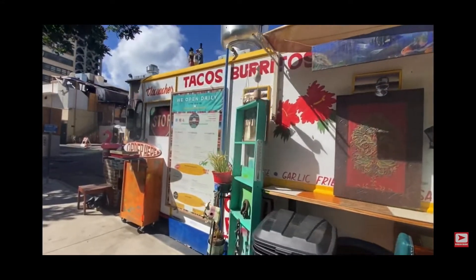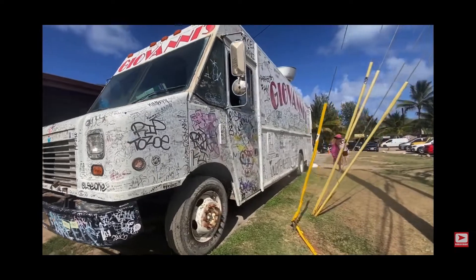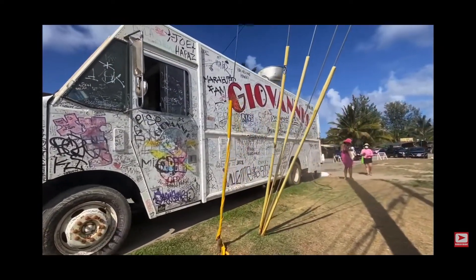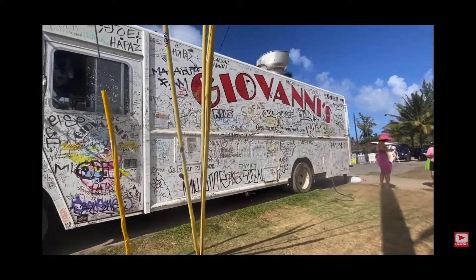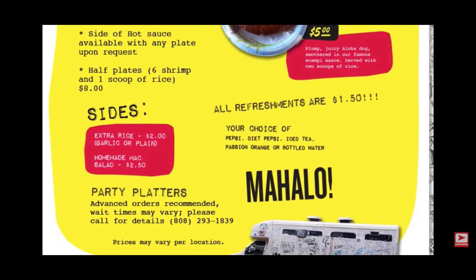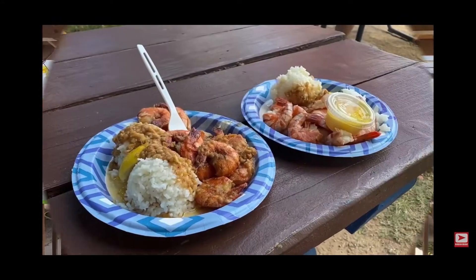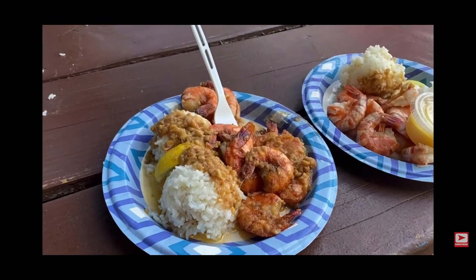Another popular spot for cheap eats and one of Dad's favorites here in Oahu is Jovani's Shrimp Truck. This place is amazing and delicious. This one might not be cheap for a lot of people — it's around $15 per plate — but it's all worth it. Our recommendations are the shrimp scampi and the lemon butter shrimp. These two plates were amazing and it's for sure a Dos Bros recommendation.